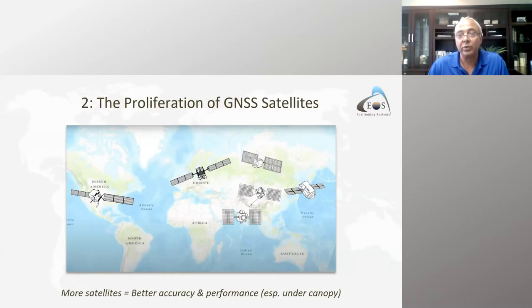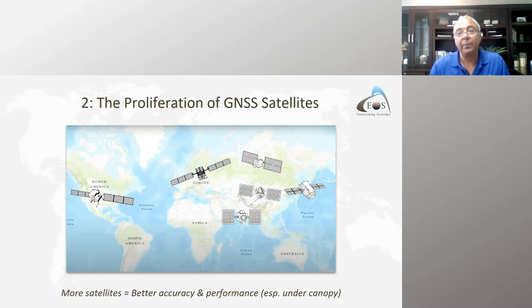After the US GPS, there was GLONASS in Russia, then Beidou in China, then Galileo in Europe — all four global constellations with satellites orbiting the world. These make up GNSS: Global Navigation Satellite Systems. There are also regional constellations like QZSS in Japan and NavIC in India. According to our monthly newsletter, the total number of operational satellites today is 103, a long way from the five or six we used to have in GPS.